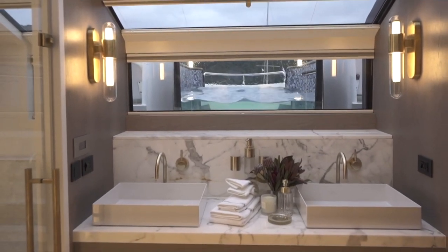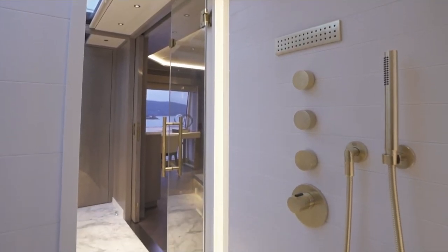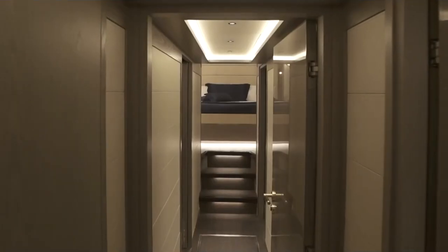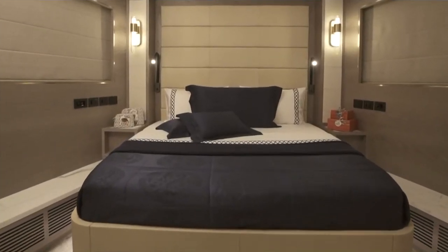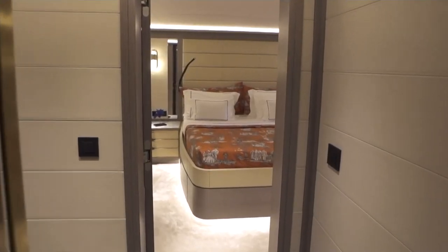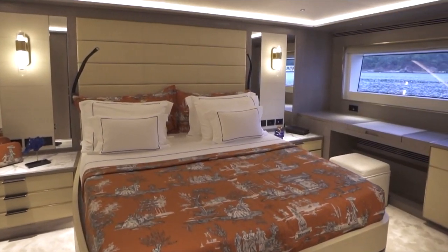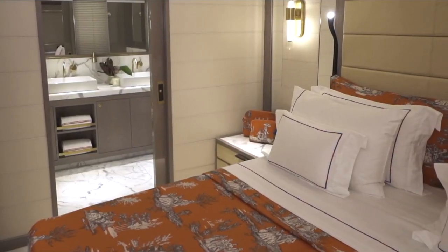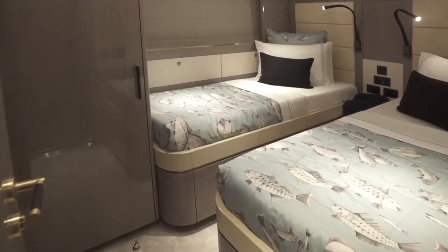Below decks there is a two-room crew area with an ensuite and small galley. Further forward are two VIP cabins each with their own ensuite — one in the bow and one more midships — both large, airy, with plenty of storage and incredibly comfortable. There are also two other staterooms with dual twin beds, each with their own ensuite. All of the rooms look comfortable and inviting, with excellent material and color selection and plenty of natural light from the very large windows.